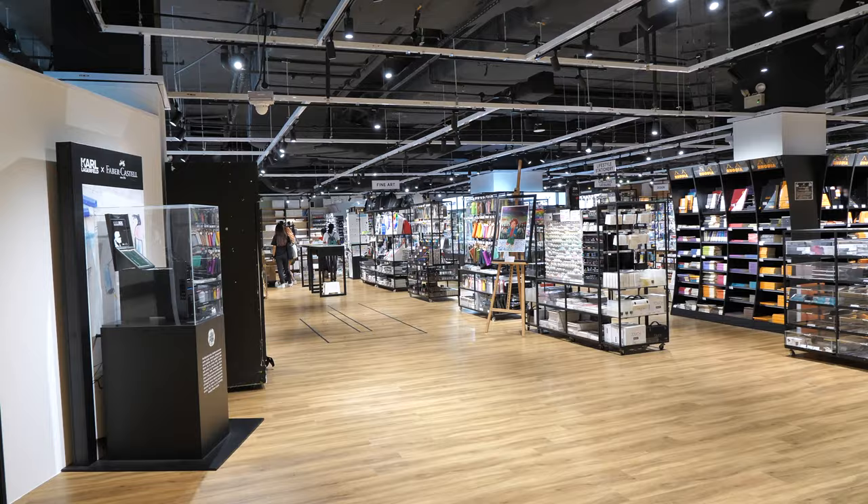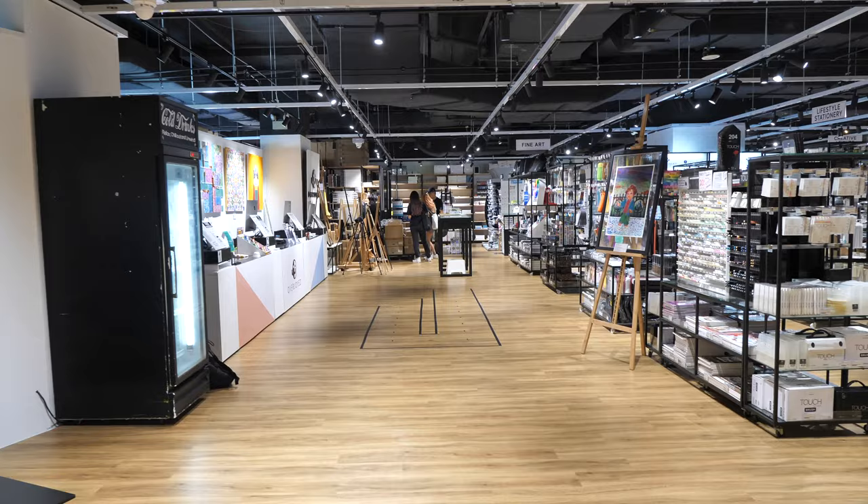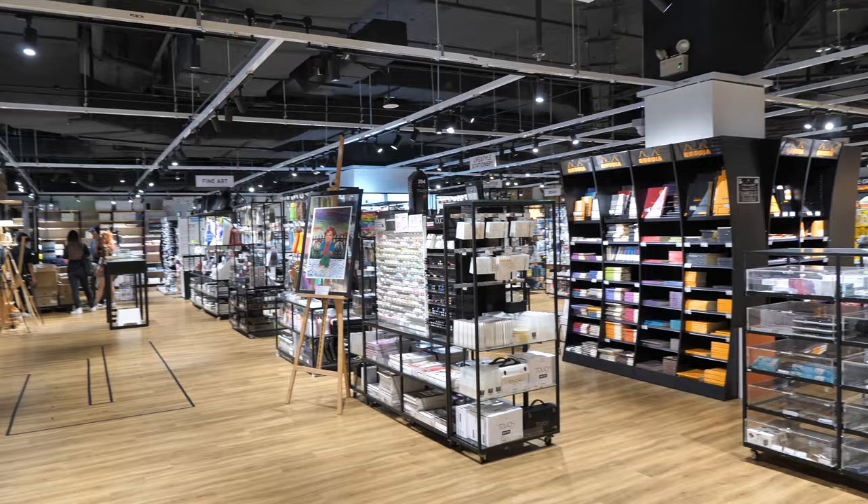This new store is bigger than I expected. Let me show you around. It's way more spacious compared to their previous store. If you want to check out their previous store, you can visit the link in the video description below. With this new store, the floor space is divided into different sections.